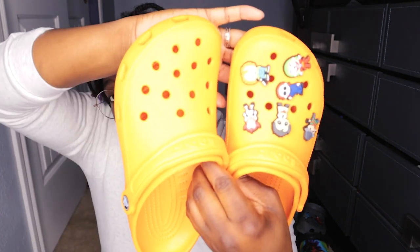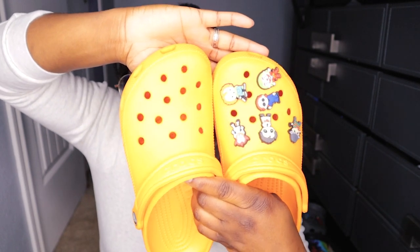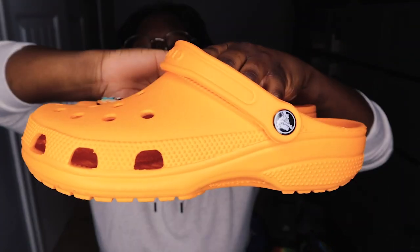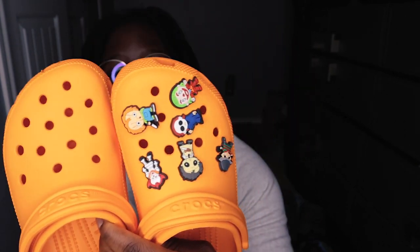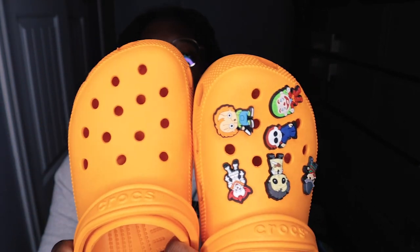Up next, we have a color I was looking for for the longest time — they would pop up, sell out, pop up, sell out, and wouldn't come back for months. It's this nice zesty orange. I call these my Halloween Crocs — you got all the Halloween characters on there. On one side I had Boo, but somehow I accidentally grabbed an O and a 0, so I gotta fix that and pop them back on.